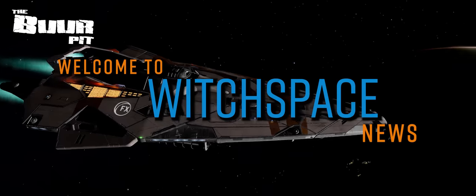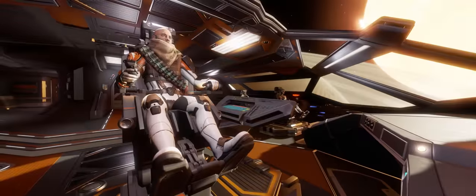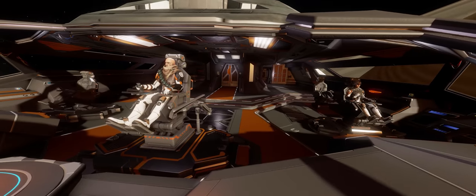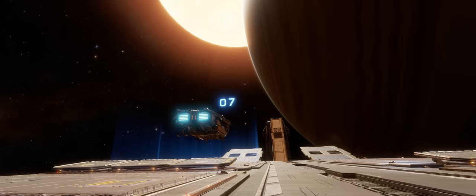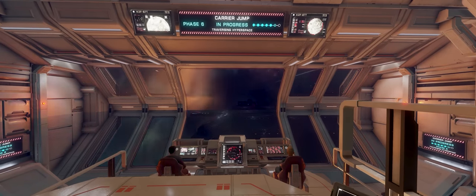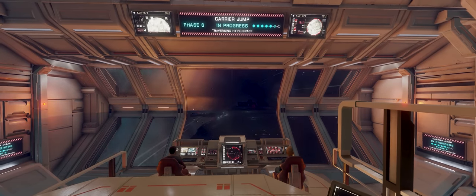This is Witchspace News for Friday the 2nd of June 2023, I'm CMDR Buur. In Elite Dangerous news this week: the Titan Scanner Module arrives in game, and FDev announce an unexpected update for next week.